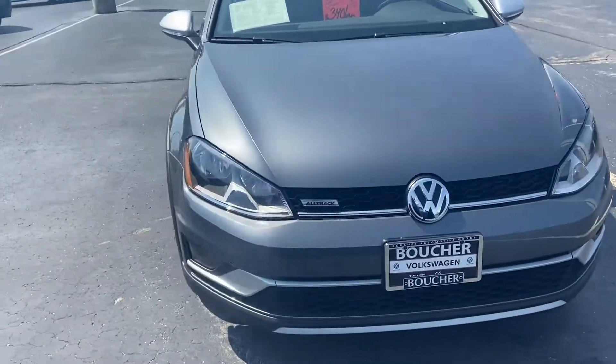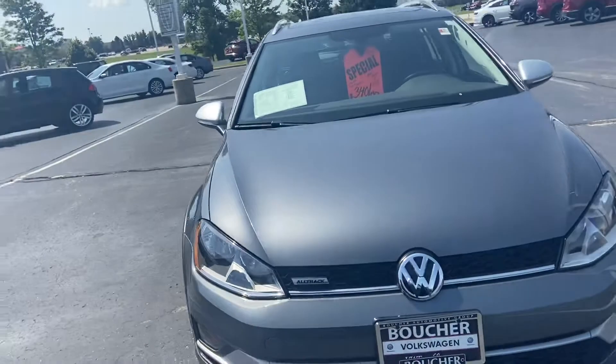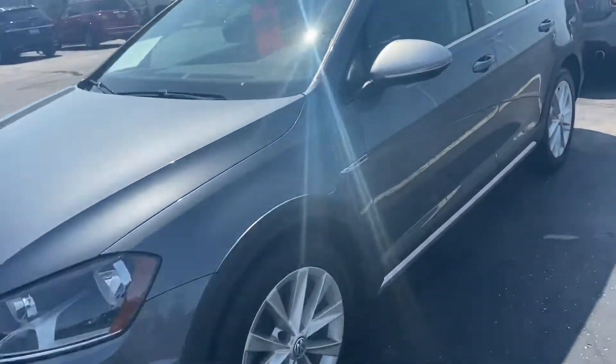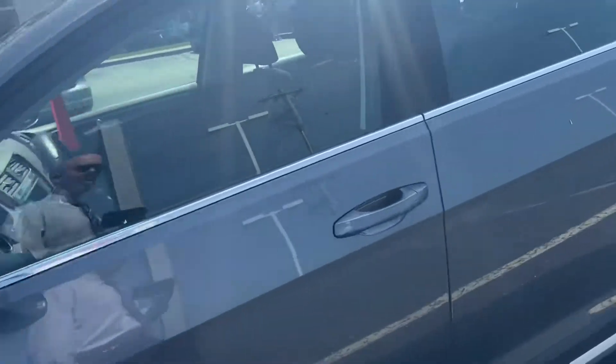Here's our 2017 Volkswagen Alltrack — really nice car. It's a rare manual transmission, manual six-speed. It's got a one-owner clean Carfax report. It's an SE trim level, so very well equipped.